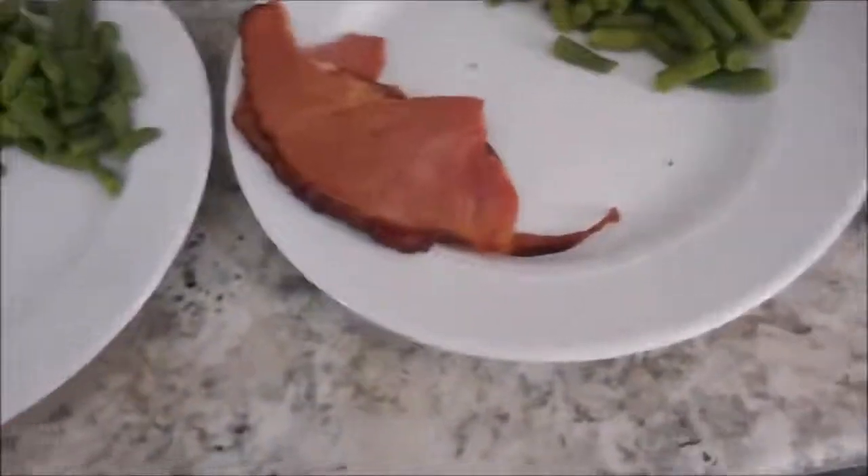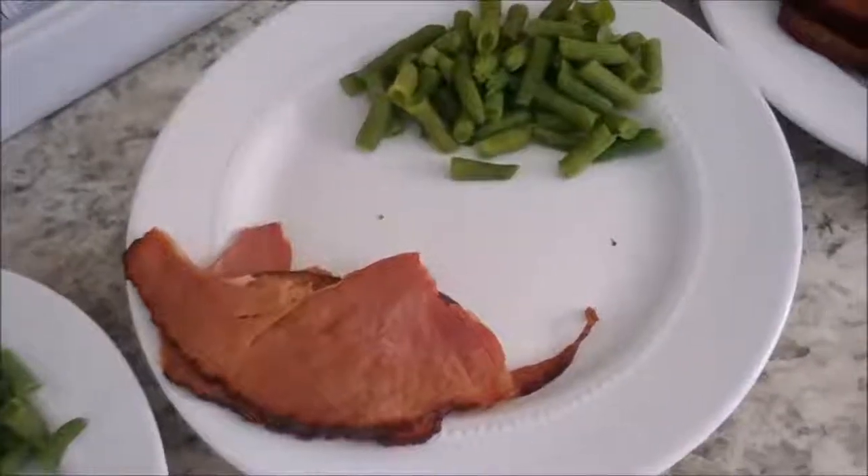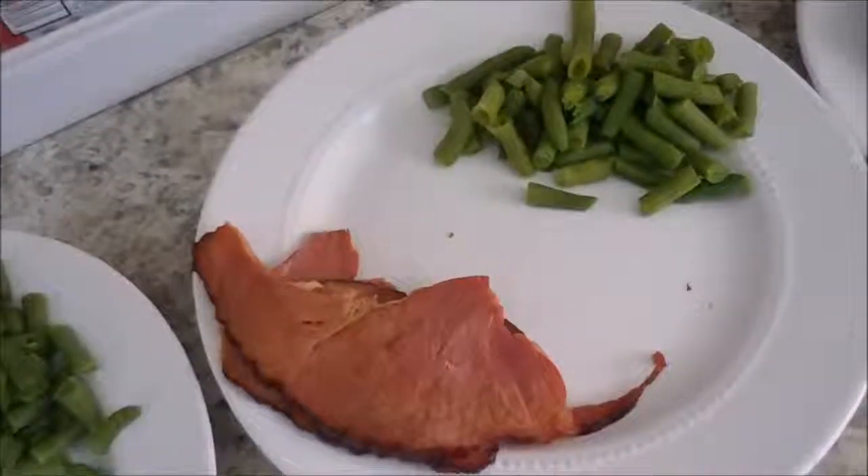The ham I cooked, I think, a little too long. Not happy with that. But it's going to be thrown into other meals and scrambled eggs and stuff throughout the week.